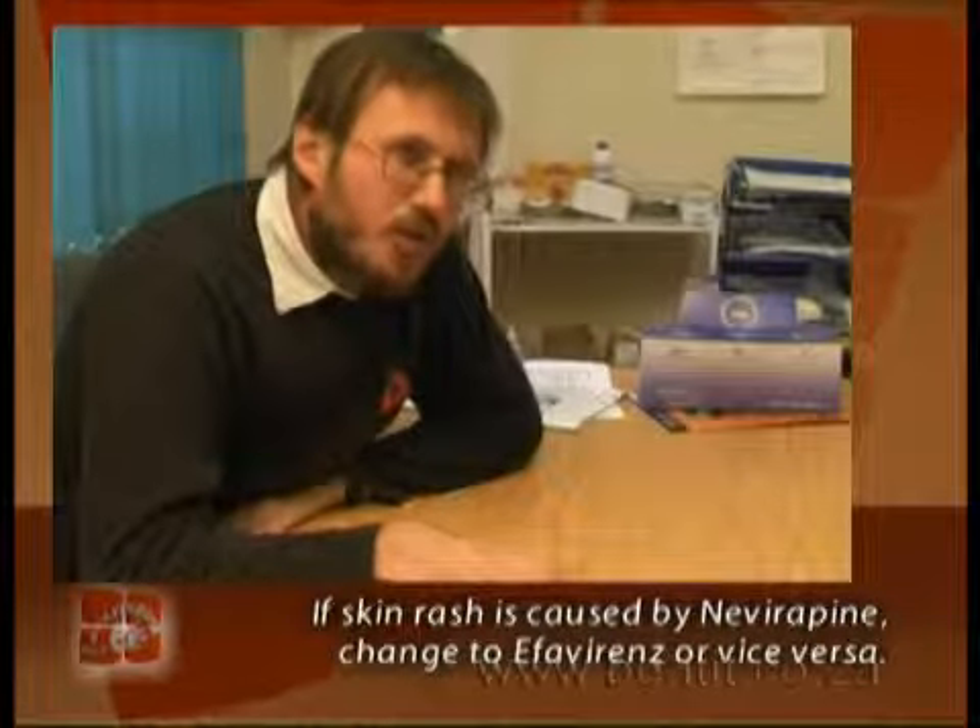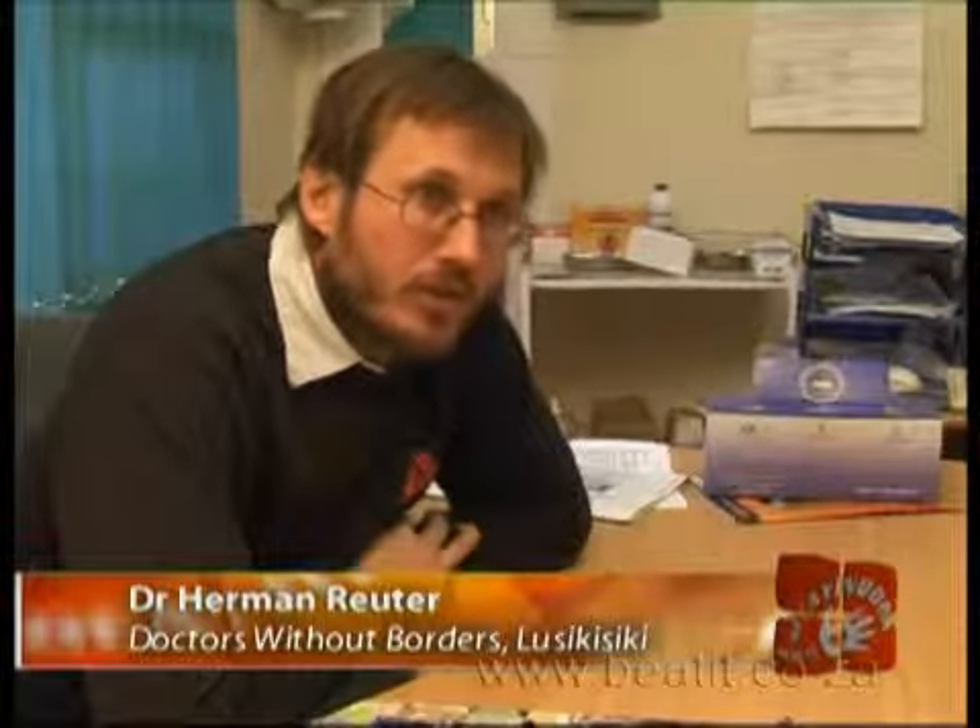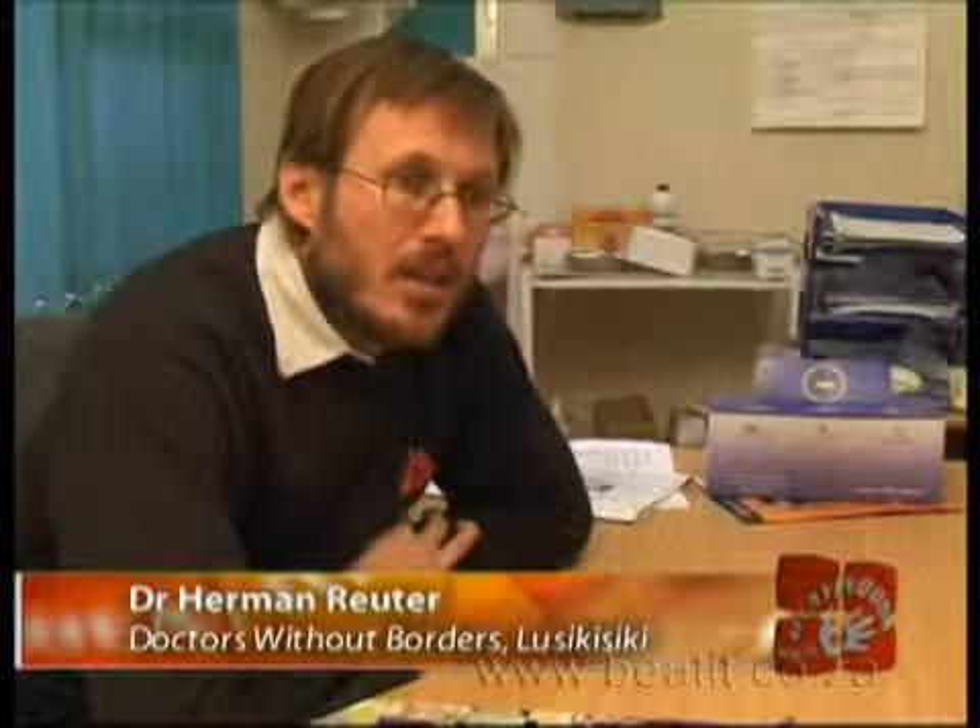However, if the skin reaction is so bad that it involves the eyes and has all three components of Stevens-Johnson Syndrome, then we would have to stop all the non-nukes. The patient would not be able to use either nevirapine or efavirenz, and then we would use lopinavir, which is a second-line drug, but used in the first regimen.